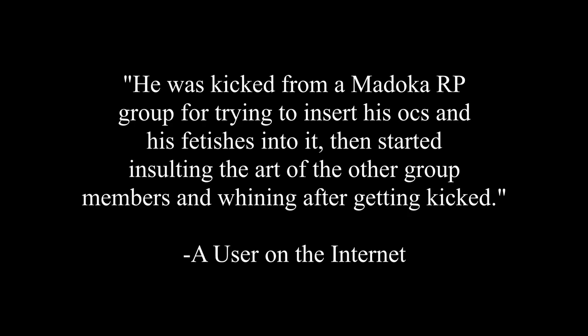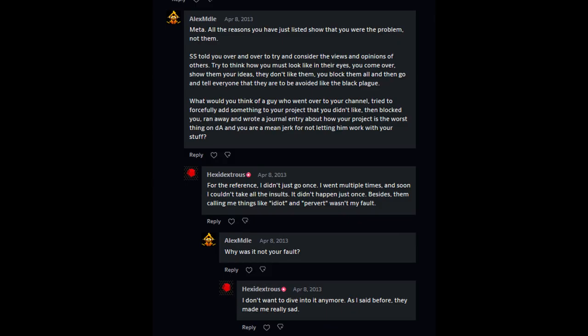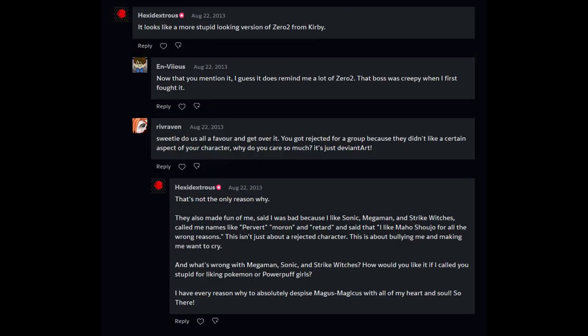The first happened on DeviantArt sometime in the early 2010s and involves him and a Madoka magical girl group he tried to be a part of. If research serves me right, he was kicked from a Madoka RP group for trying to insert his OCs and his fetishes into it, then started insulting the art of the other group members and whining after getting kicked. I'll let these posts speak for themselves. As you saw from those posts, Hexadextrous is quite an annoying individual to others, and not just in that incident either.